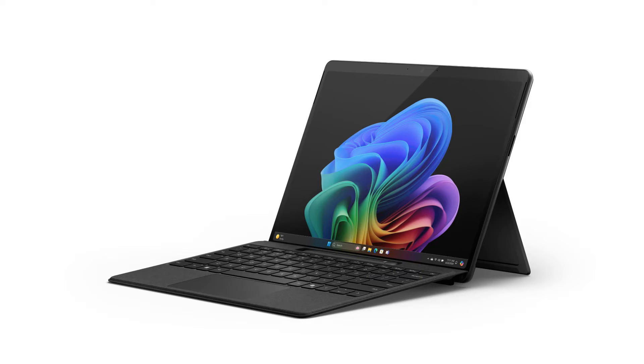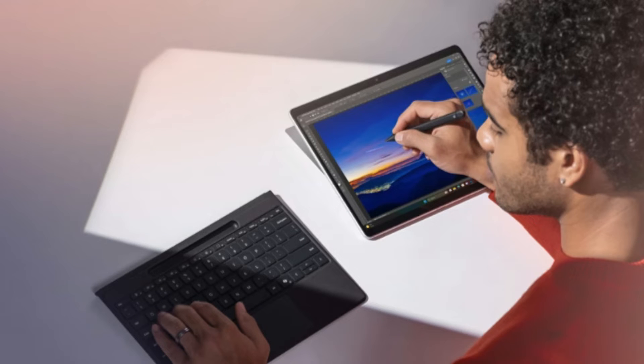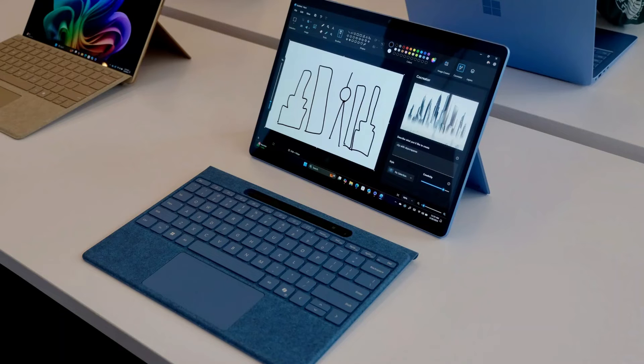The Surface Pro 10 has U-series Intel Core Ultra processors, whereas the Surface Pro 11 has Snapdragon X chips. But as of yet, the Snapdragon X chips haven't undergone thorough testing or benchmarking, so we don't have a complete picture of how well they operate.